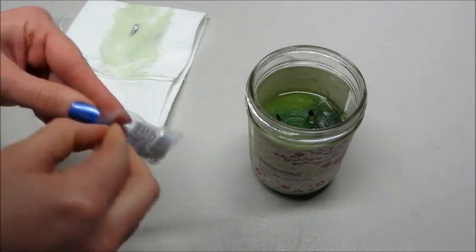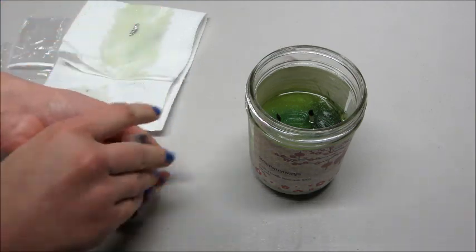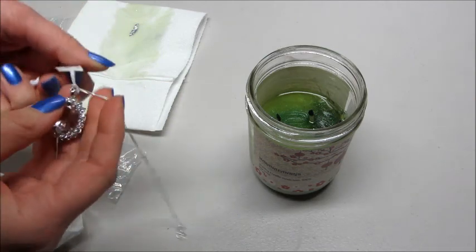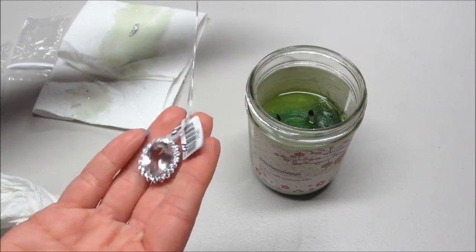So this is what the necklace looks like. It is very shiny and hard to get out of the bag. Very beautiful — definitely something that I would wear. It's my kind of style of jewelry.